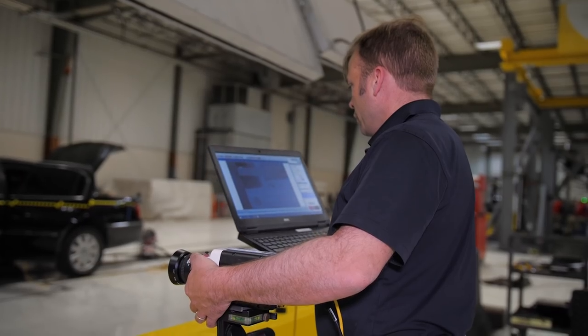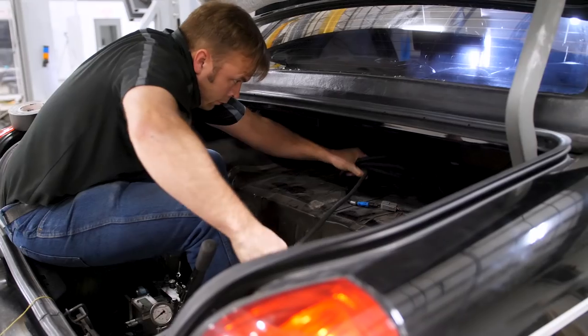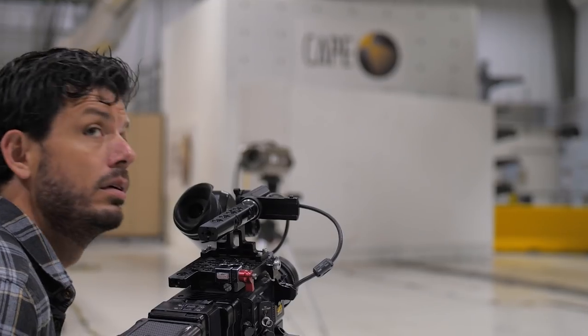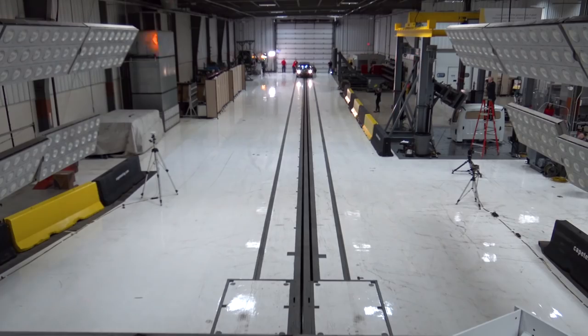Andy in this case puts in tremendous detail and effort into making sure that we execute our tests according to plan. Track is clear. Vehicle is clear and ready to launch. Standby for countdown. Launching vehicle in 3, 2, 1...